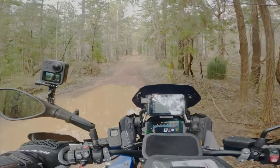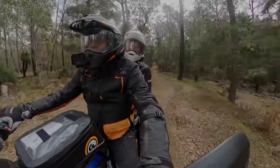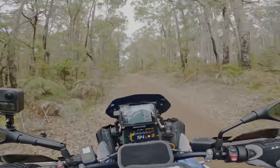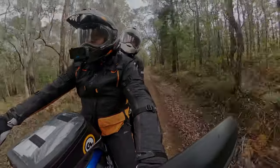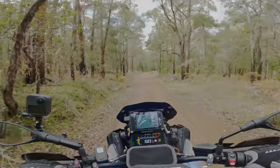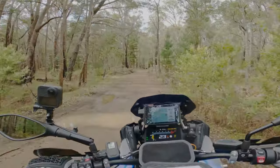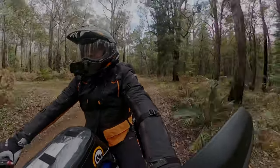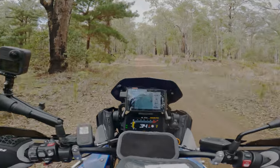Those black slimy bits can be a bit slippery sometimes — not a fan. Look at that, a little bit of slippy stuff. Just mucky enough, eh? Even with really good tyres on, it's still slippery.